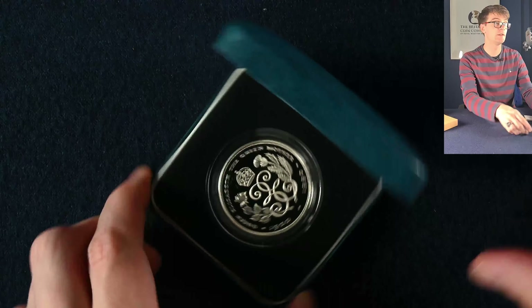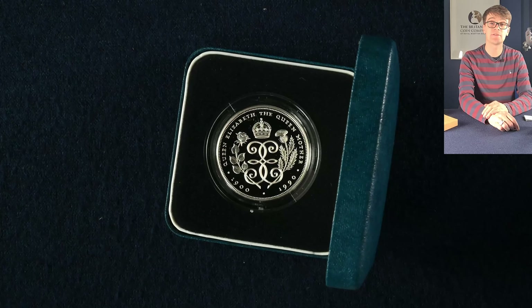The last coin in this handful is the 90th birthday of the Queen Mother — another stunning design on that five pound coin.